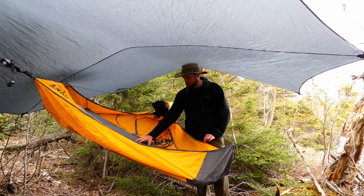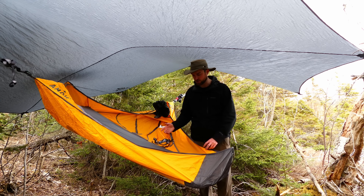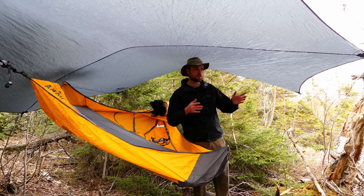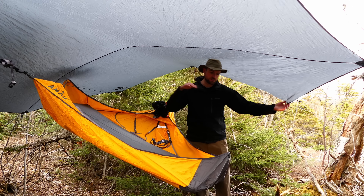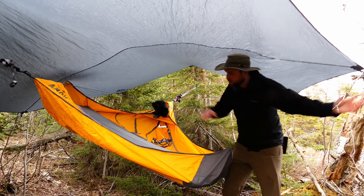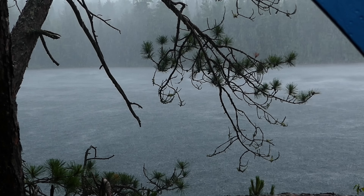Next question: can the Draumr endure a storm? It doesn't have walls so you would think that rain could blow under it. Well, you can easily adapt for that. First, put the foot end into the wind because the foot end of the tarp is designed to be a little bit longer, which gives you a bit more coverage. Then simply bring this end of the tarp down — pitch it really low close to the hammock tarp and that'll give you good coverage from rain, even driving rain.